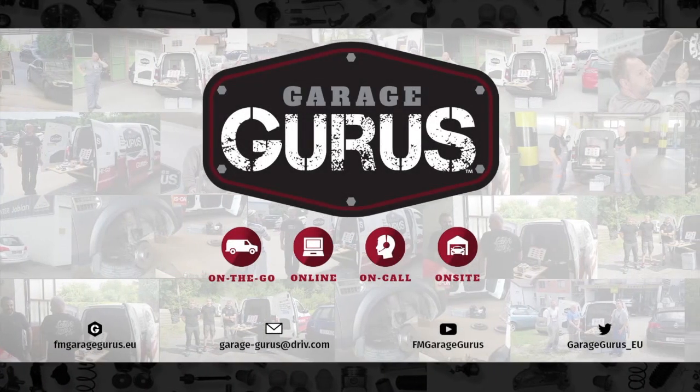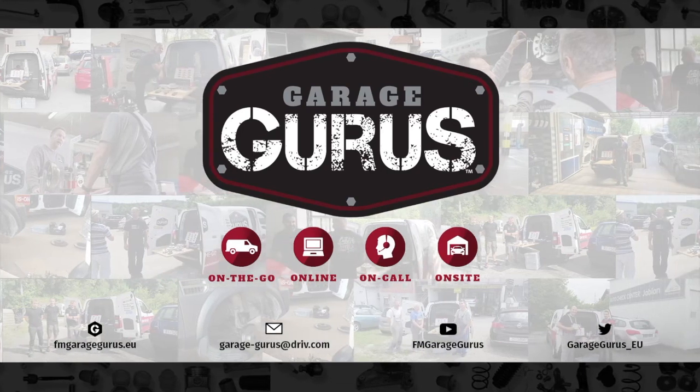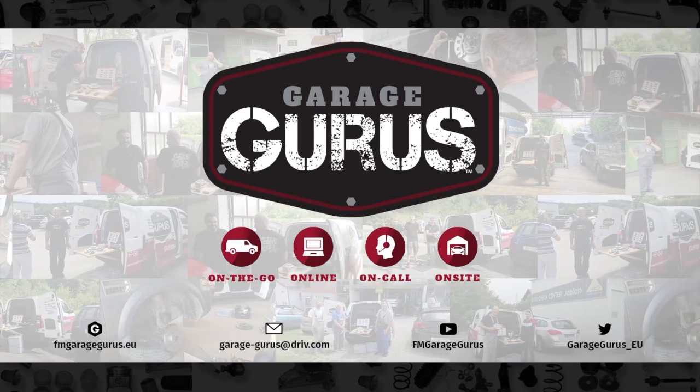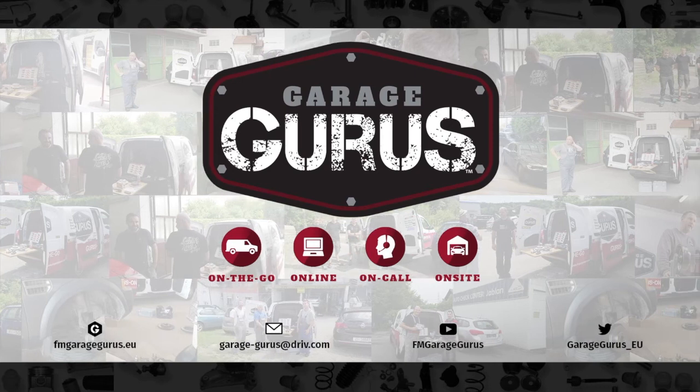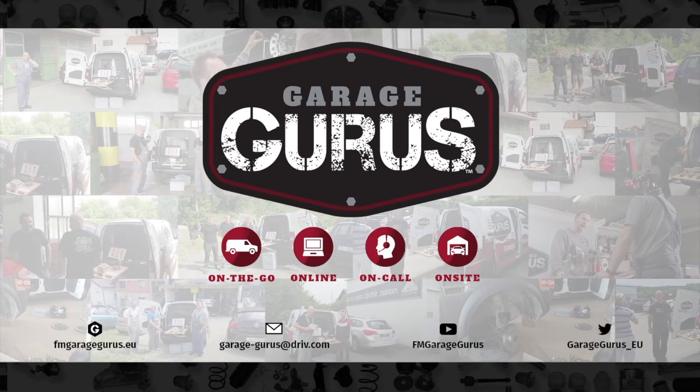We are GarageGurus. Join our community and follow us on social media. Thanks for watching this video. The video description contains all the relevant links. Don't hesitate to like, subscribe, and be notified when we post new content. Also, check out our GarageGurus online course catalogue.